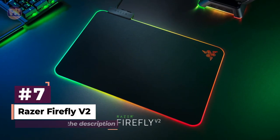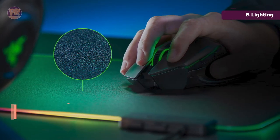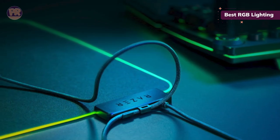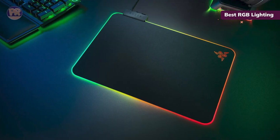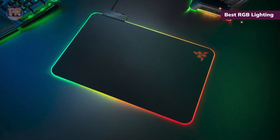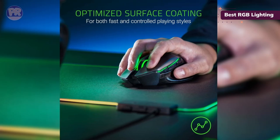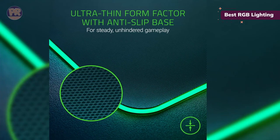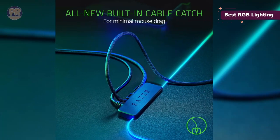The next mousepad on our list is the Razer Firefly V2. With 19 RGB zones, the Razer Firefly V2 is highly customizable through Razer's proprietary software. It also has a thin form factor for comfort and a handy built-in cable catch. Switching to a hard surface mousepad can spell disaster if you've never used one before — the uptick in speed might throw off your game. The Razer Firefly V2, topped with a micro-textured plastic surface, offers a much smoother experience than a traditional cloth mousepad, greatly increasing speed. However, the texture adds just a smidge of friction for the sake of control.